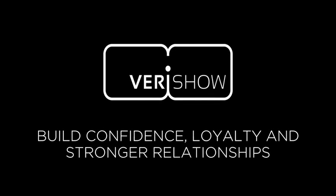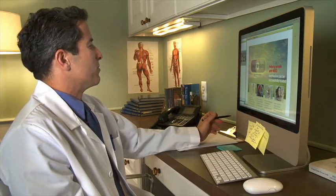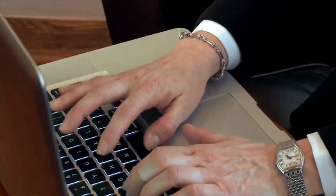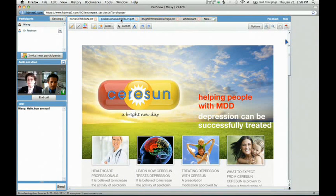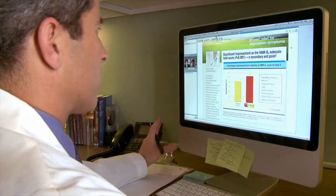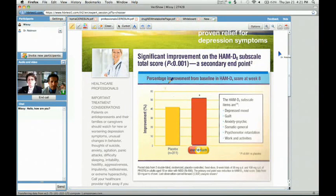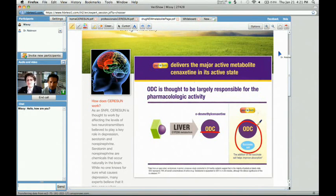VeriShow helps build confidence, loyalty, and stronger relationships by engaging clients immediately. Thanks to VeriShow, pharmaceutical rep Missy Owens finally got that meeting with busy Dr. Robinson. It's a live web meeting right from her laptop where she can share important technical information about her new product, Saracen. What's unique about Saracen is it's dosed at 50 milligrams a day, and the starting dose is the therapeutic dose. Missy, that is significant. She can answer questions. What are the studies showing from that 50 milligram dose? The patient showed a 53% improvement compared to placebo.